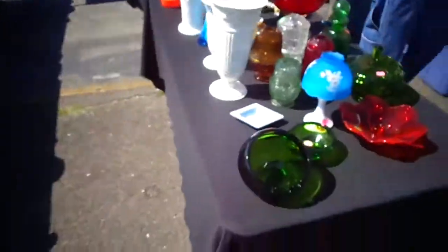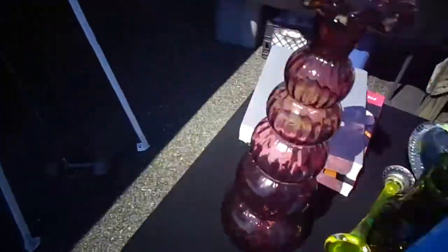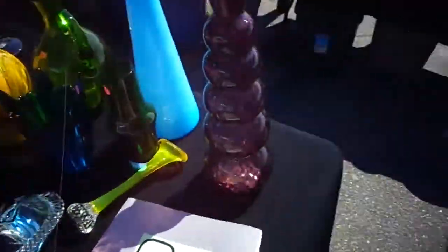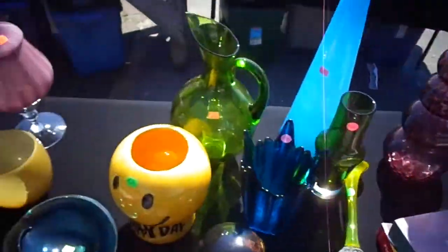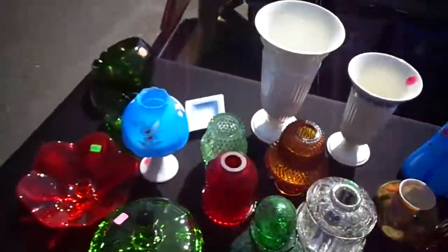Some Barbie stuff. This is my new stuff side. Tall glass. I had some Lenox — actually I did not sell that.